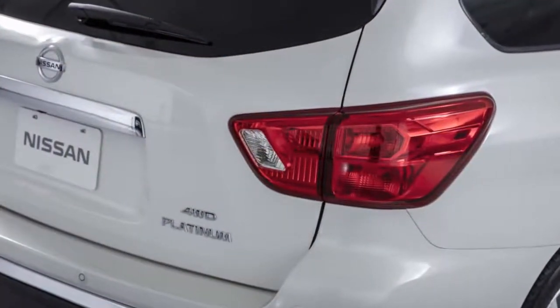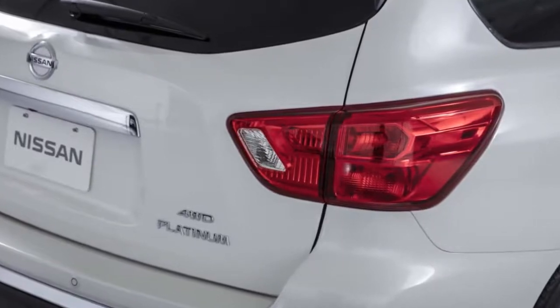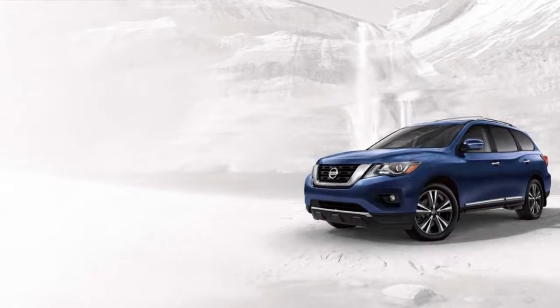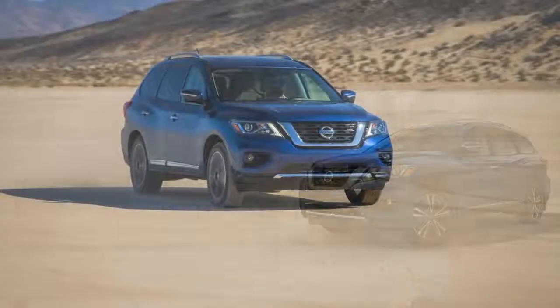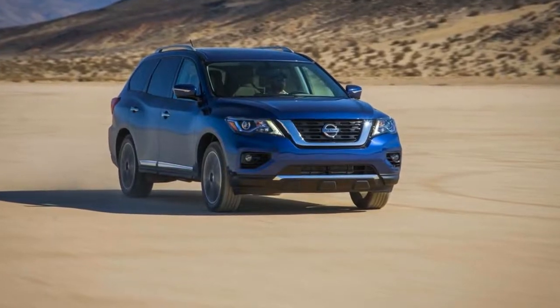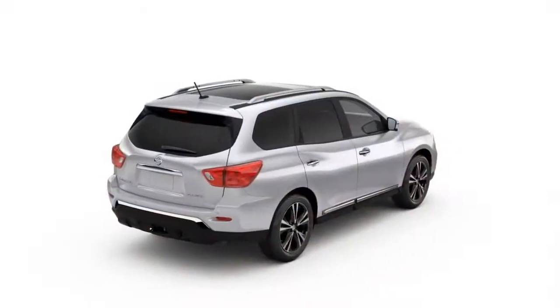Base Pathfinder S models are relatively spartan, but Platinum models can rival luxury competitors. The IIHS has called the Pathfinder a Top Safety Pick thanks to its top 'good' ratings on all crash scores, including the small overlap frontal crash test.